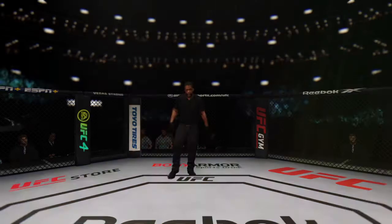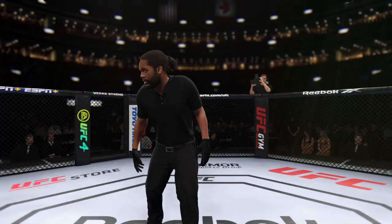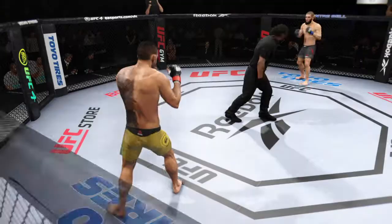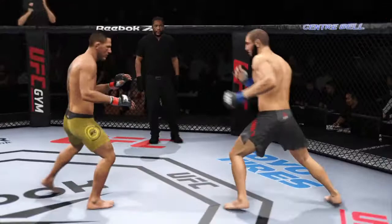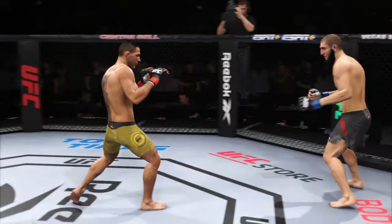The welterweight division matchup is now underway. On one side of the octagon, a fighter who does everything well, taking on a true grappler on the other side. Damian Maia may be the most specialist type of grappler in the UFC, and this guy resembles him in a number of ways. Let's see how he manages this fight against a guy that can do just about everything inside the octagon.